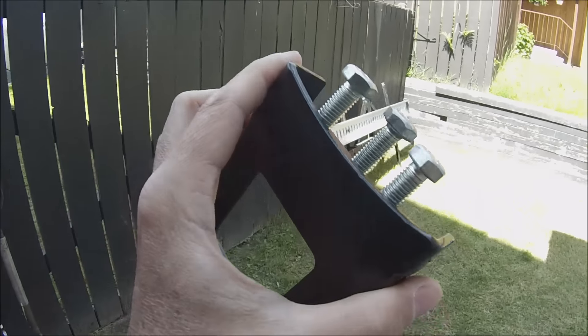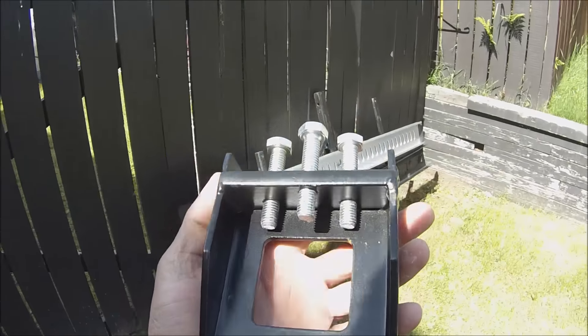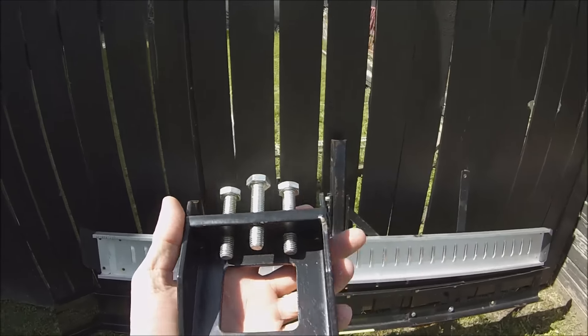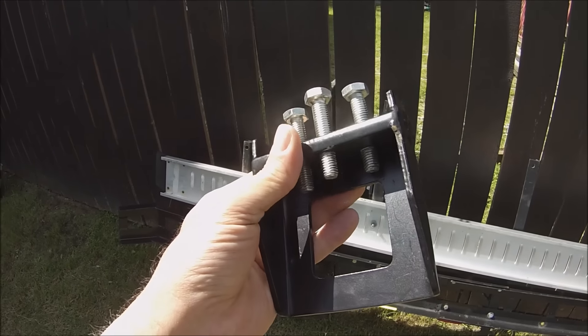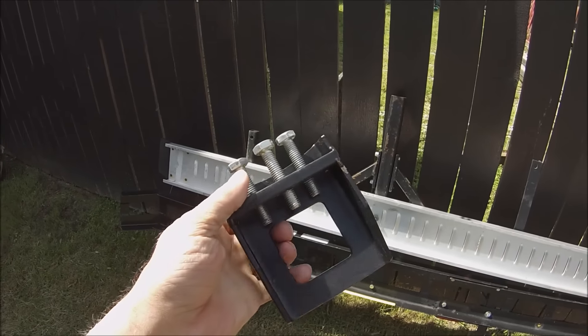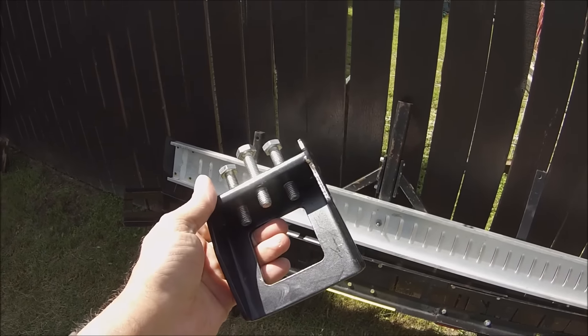Hey guys, Keith of Alaskan Motorhome. Recently I got a motorcycle and bought a motorcycle carrier, and it had a little bit of a wobble to it. One of my viewers suggested that I get an anti-wobble bracket, so I'm about to put this on the back of the motorhome and install this and see if it actually helps with that wobble. Here we go.